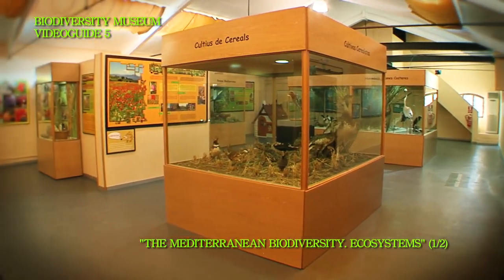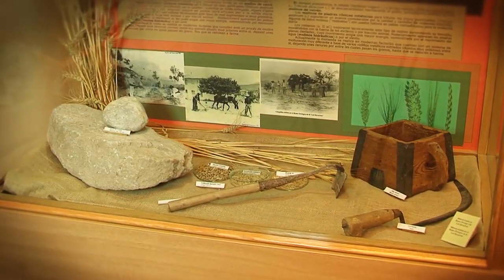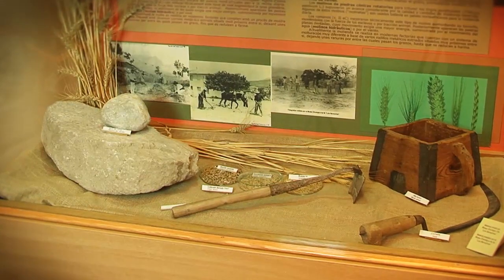Now, go around the showcases and panels shown. When you get to the panel related to the traditional customs, play the video clip.